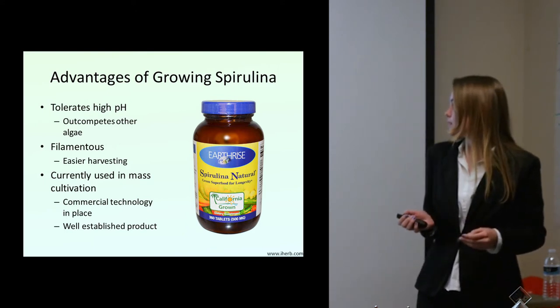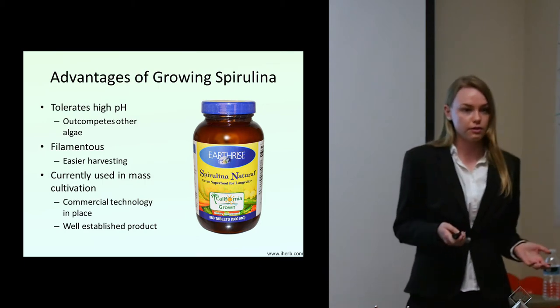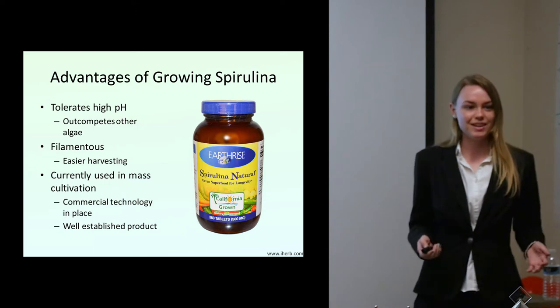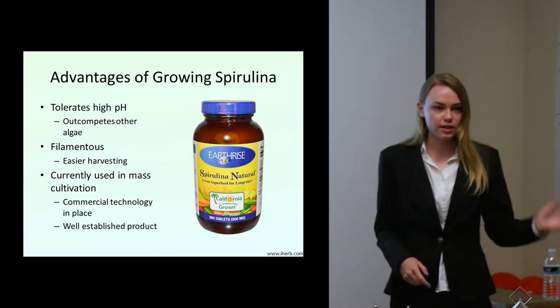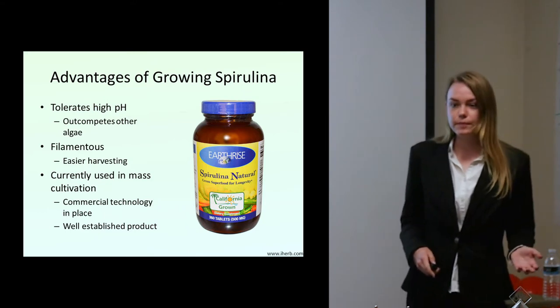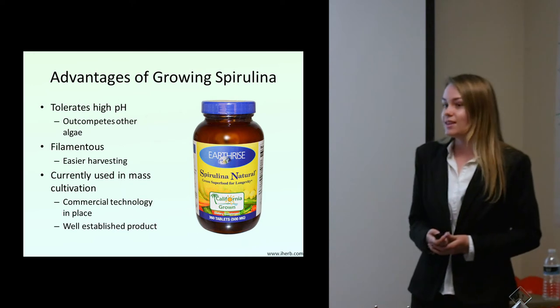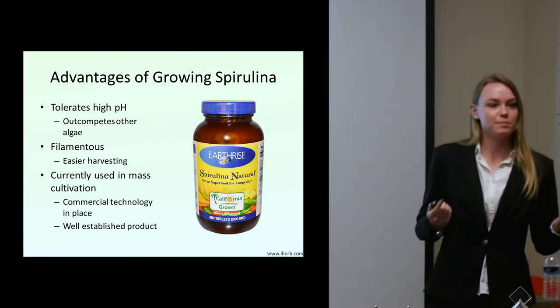Something special about spirulina is that since it is relatively well-known and marketed as a health food, we already have the commercial technology to cultivate it. It's happening right now — people are growing it, it's being marketed, dried, harvested, and sold. So bringing up the idea of using this to grow in landfill leachate isn't a crazy idea; people will be like, 'oh, spirulina, we know that.'